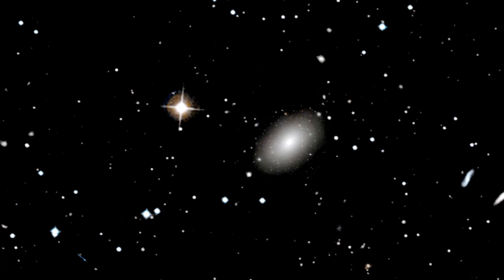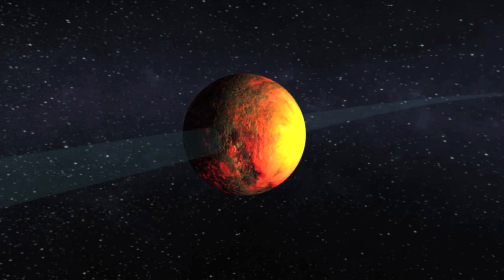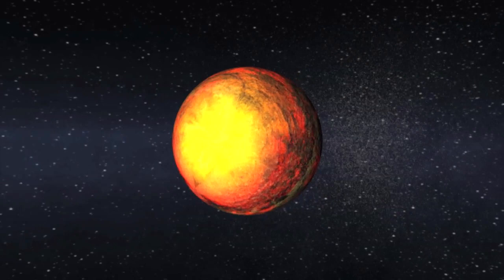Here you see Kepler-10b as a scorched world orbiting at a distance that's more than 20 times closer to its star than Mercury is to our own sun. The daytime temperature is expected to be more than 2500 degrees Fahrenheit, hotter than lava flows here on Earth.